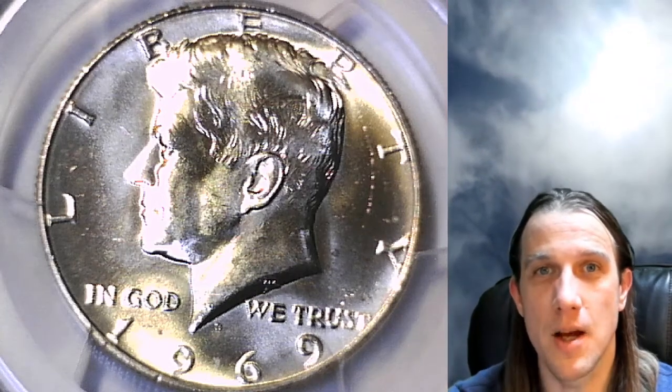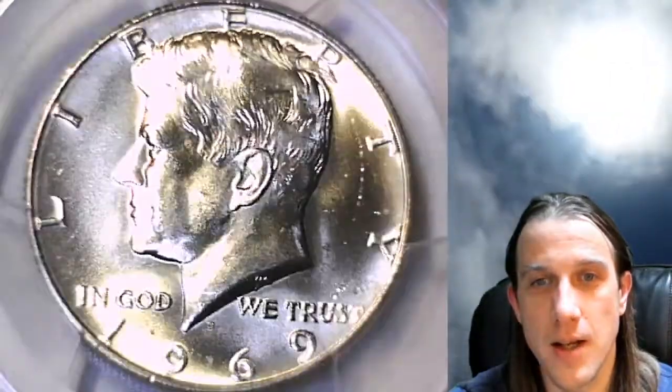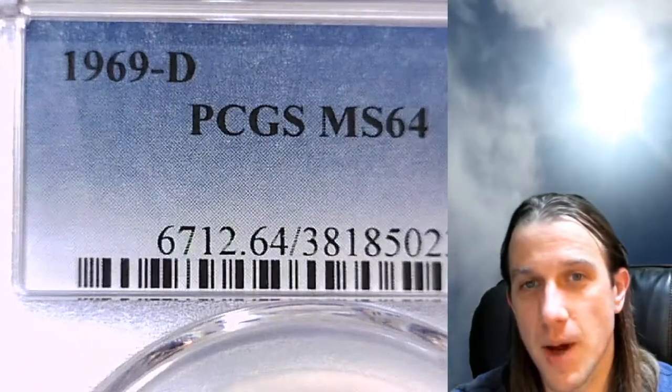Welcome back to Time Travelers Coin Exchange. The next coin we're going to look at is a 1969-D Kennedy half dollar. This is a business strike coin from the Denver Mint. It's been graded by PCGS and they graded it Mint State 64.